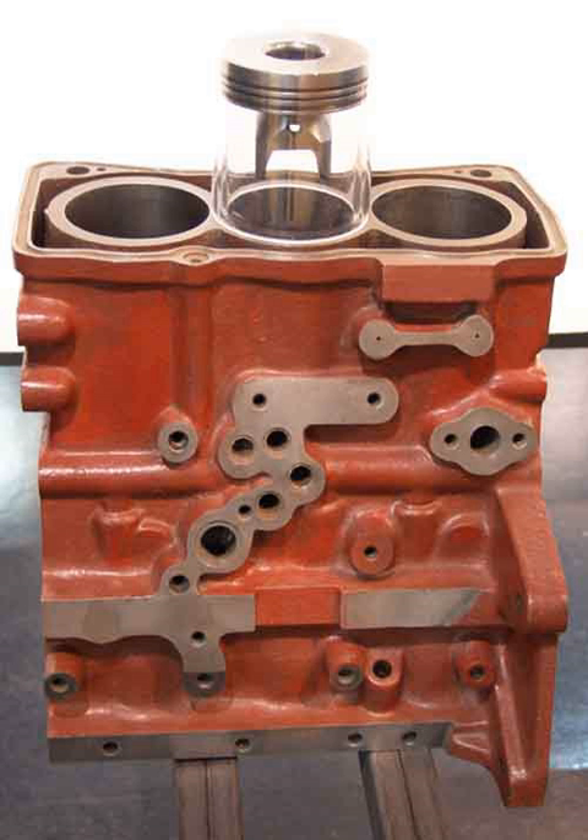Another three-cylinder engine is the 1.2 TDI diesel launched with the fifth generation Volkswagen Polo in 2009, that uses common rail injection unlike the previous 1.2 TDI engine which used unit injectors. Subaru used a straight three engine in the Subaru Justy and the export version of the Subaru Sambar, called the Subaru Sumo, which had their Subaru F engine.